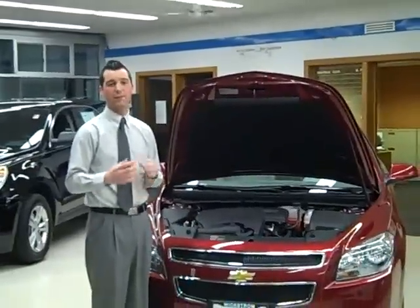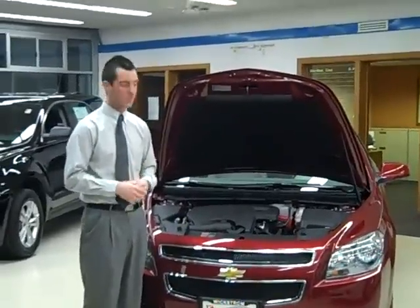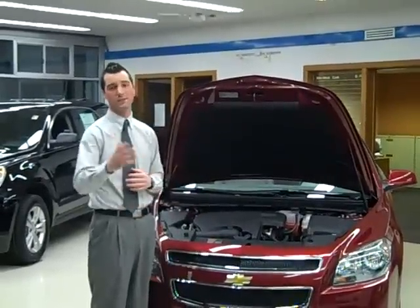Cost of ownership on this vehicle is very minimal. Spark plugs are good for 100,000 miles, engine coolant is good for 100,000 miles, and the transmission in this vehicle is sealed for life.